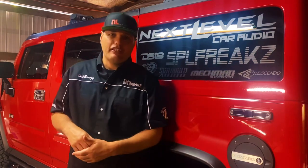I just want to give a quick shout out to Team SPL Freaks — awesome organization, proud to be a part of it.